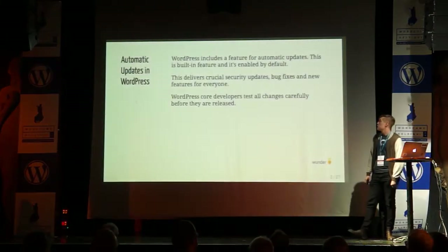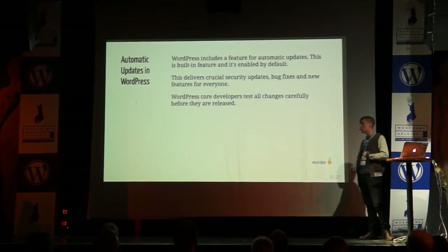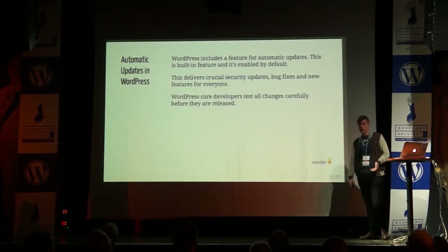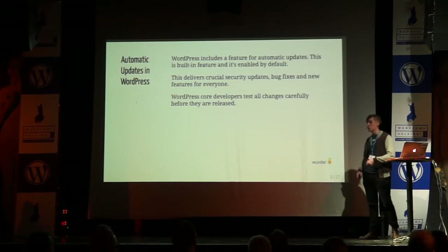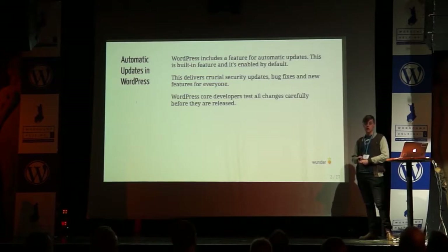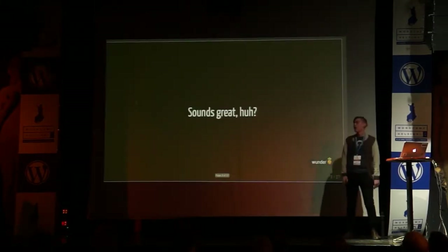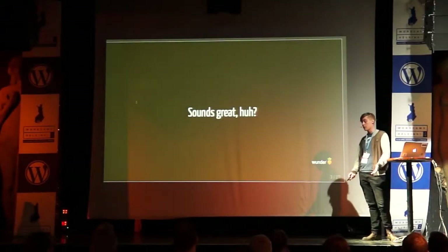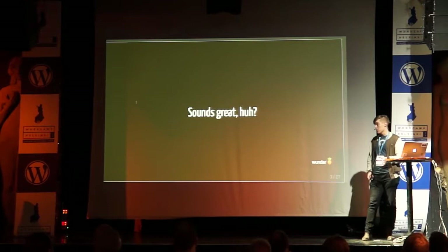So here we have some information about what we currently have. Automatic updates are included in WordPress core. They are enabled by default and they will bring new security updates and new features — basically everything good. So you should not disable them. They are great, really really good, and that's the main reason why WordPress is considered secure.